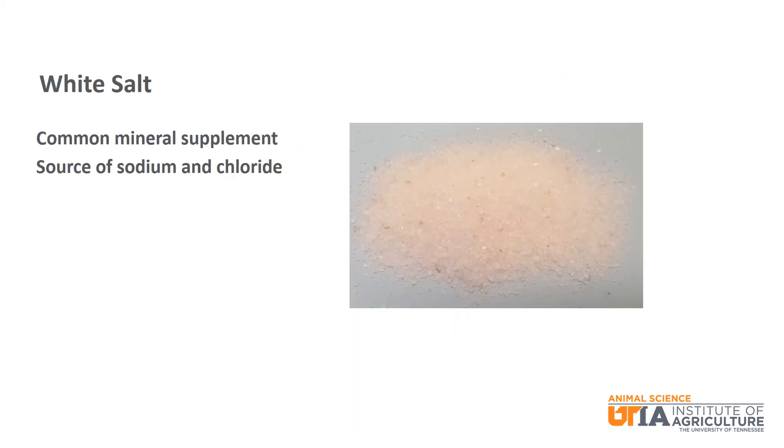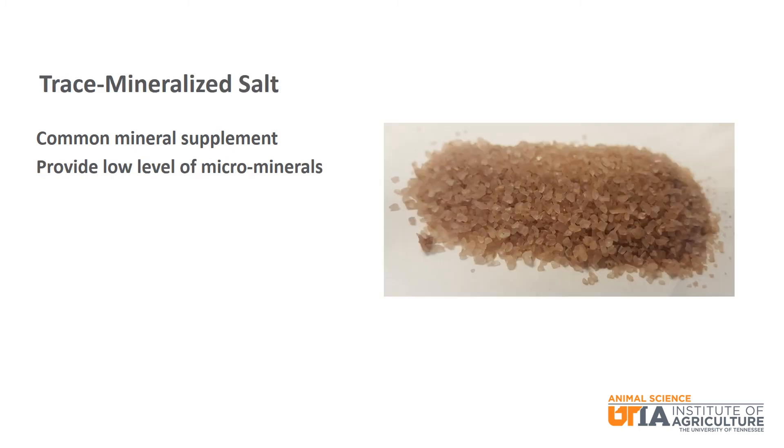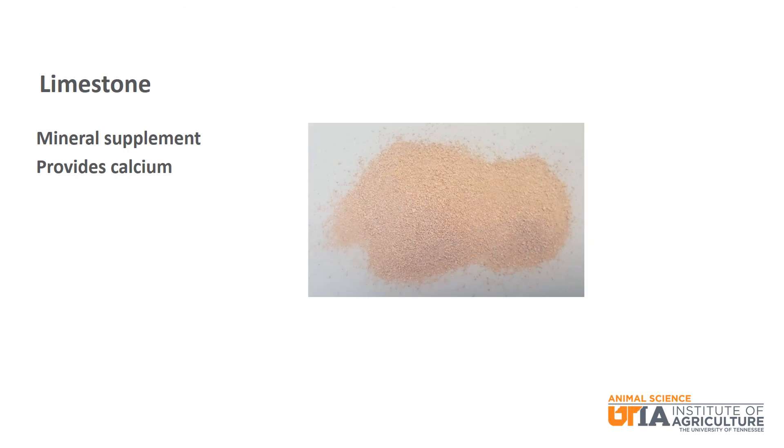We will finish up with a few mineral supplements. First is white salt, a common mineral supplement fed to beef cattle and a source of sodium and chloride, with no other minerals supplied. Trace mineralized salt is basically salt that has trace minerals added to it — for example, iron — and does provide a low level of trace minerals. Limestone is a mineral supplement commonly added to beef cattle diets to increase the calcium level in the feed mixture.